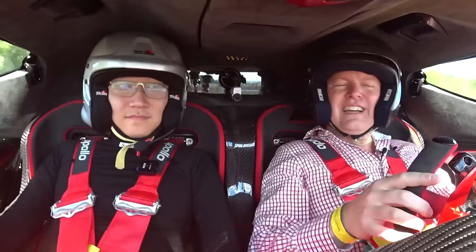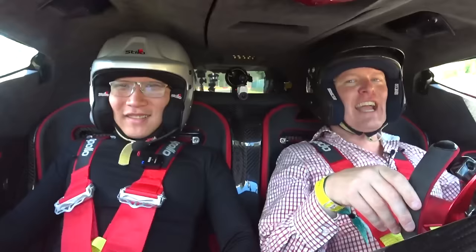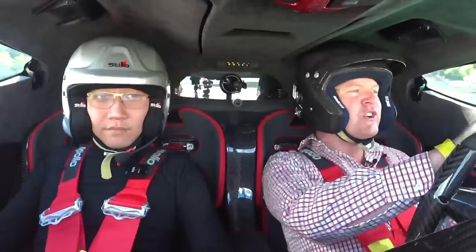This is unreal — this is so cool, so cool. Wow, I know it's loud, really loud. And into the pit lane we go — pit entry at Spa-Francorchamps.